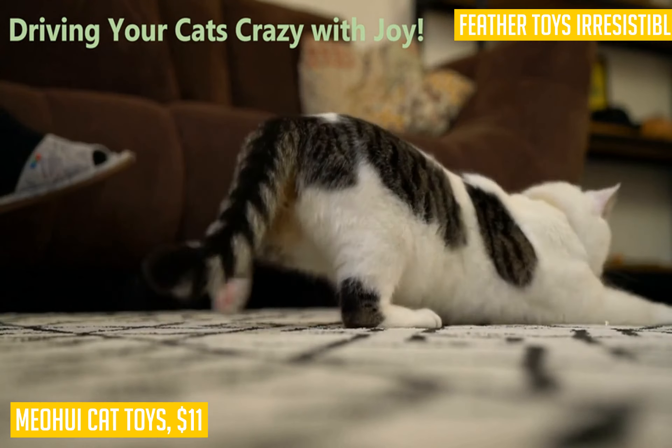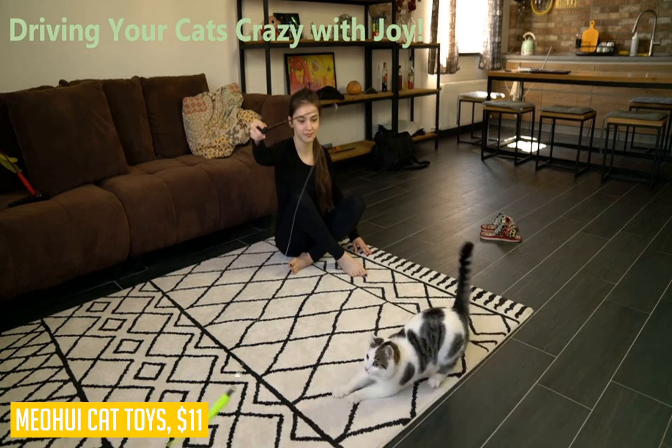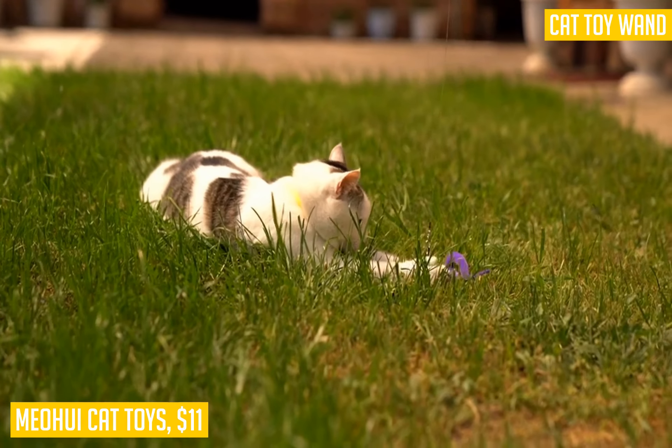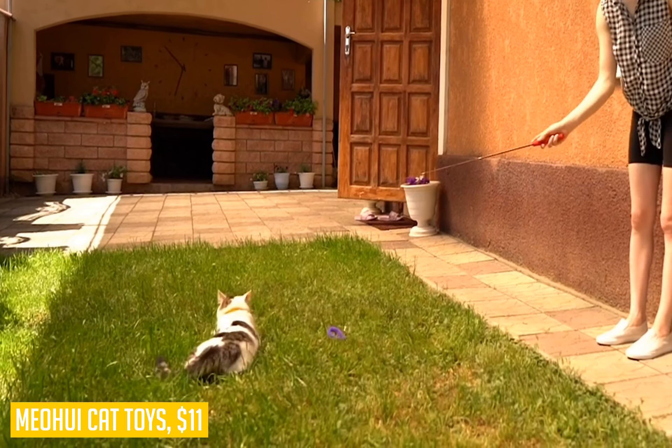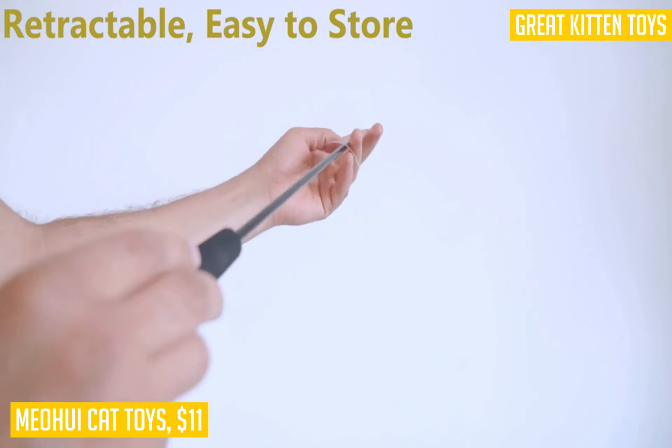The set comes with 9 feathers and 2 poles that can be combined into one when not in use. It's telescopic, at 15 inches long when collapsed and 38.9 inches long when extended, making it very light and versatile for playtime.